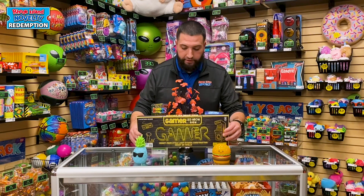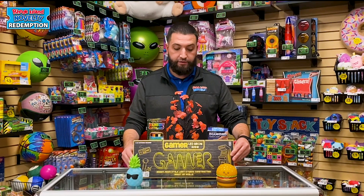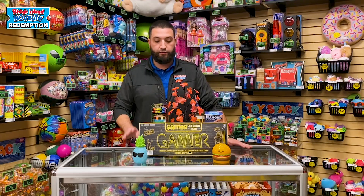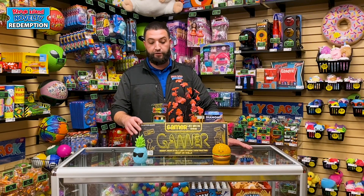Another great light item is our gamer sign. This is battery operated, so this is one that you are able to light up even if you don't have a plug on your wall. Gaming's really popular right now, so this item does very, very well.